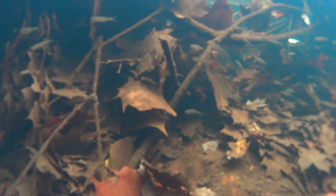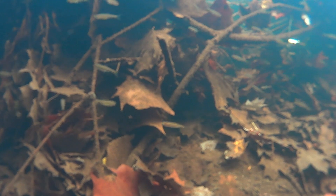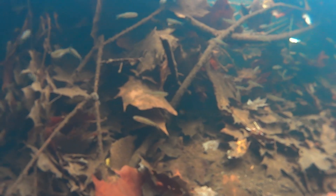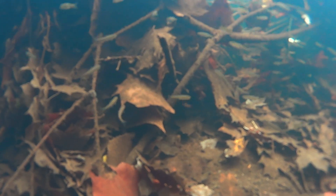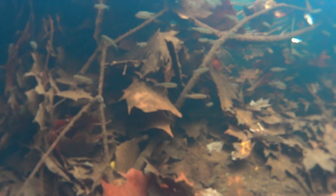Even though drastic changes in fish communities in the river have not yet appeared, it is expected that there will be more cold water fish using the large woody debris in the future, and the Pomparang River fish community will balance out between warm and cold water fish.